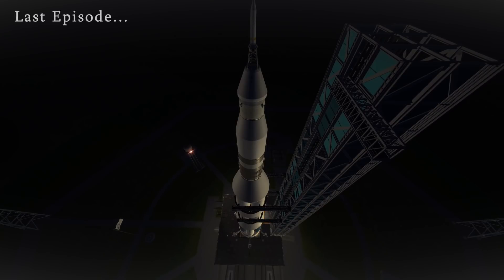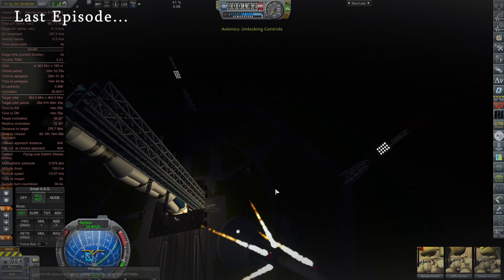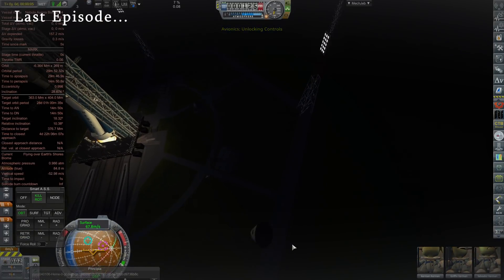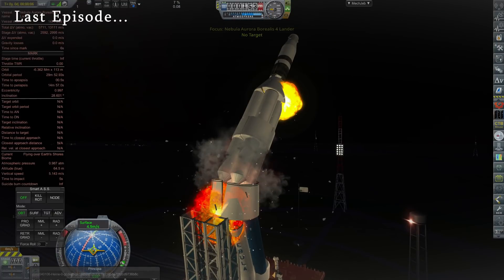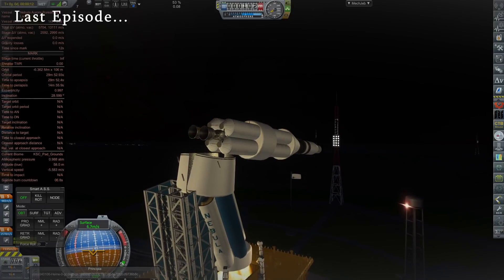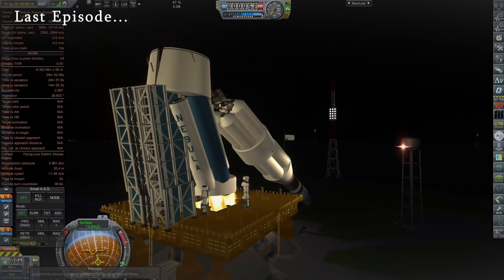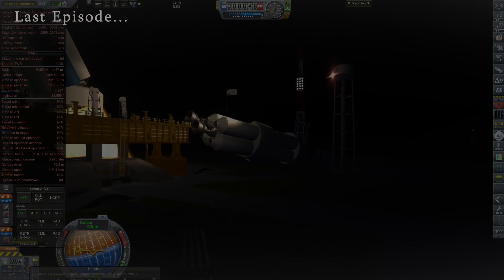With last episode's disastrous end, there exist a few major problems with the current lunar program: the first being the launch vehicle itself — not only a messy cluster of tanks but unreliable and inefficient. The second being Aurora's launch escape system, which works during flight but due to a thrust imbalance in the escape tower will undoubtedly kill our crew during launch pad aborts. Lastly, we need a bit more efficiency from Aurora while docked with a fully fueled Borealis lander — but we'll deal with that next episode. We've got our work cut out for us.